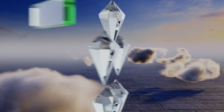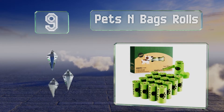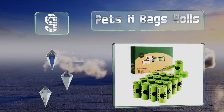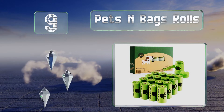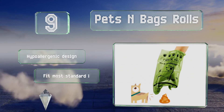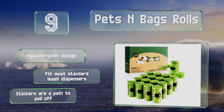Starting off our list at number 9. The affordable Pets and Bags roles are tough enough to withstand inclement weather. The water-resistant coatings keep the insides dry while minimizing bad odors. They're a hypoallergenic design that will fit in most standard leash dispensers, but the stickers are a pain to pull off.